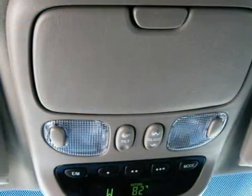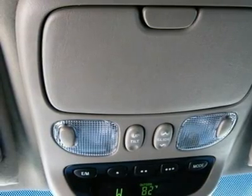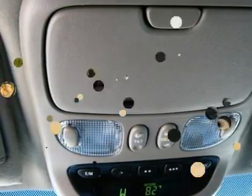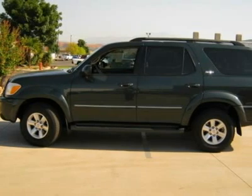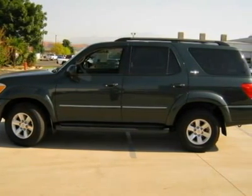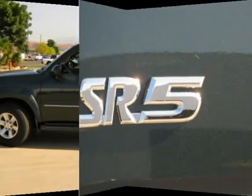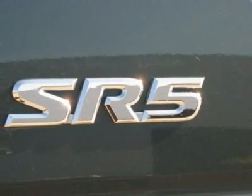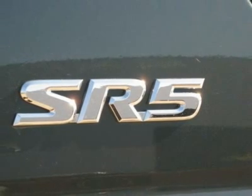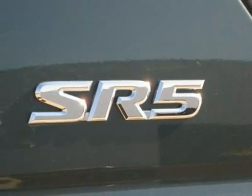Keyless entry, front fog lights, daytime running lights, power tilt/slide roof, and preferred accessory package. Thank you.